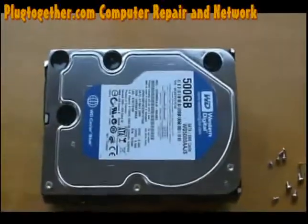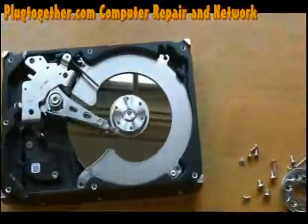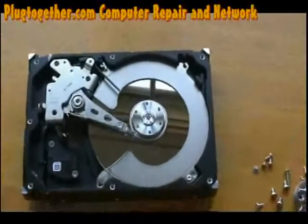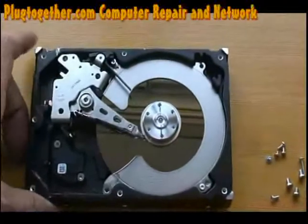Here we have a Western Digital 50GB and this is the back. What I did today is I opened the drive itself, and if you open the drive you can see what's in there and what makes your data appear in your computer.